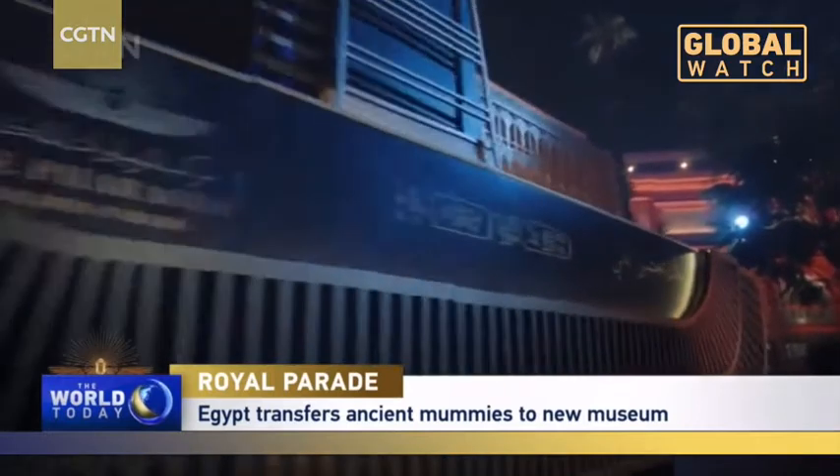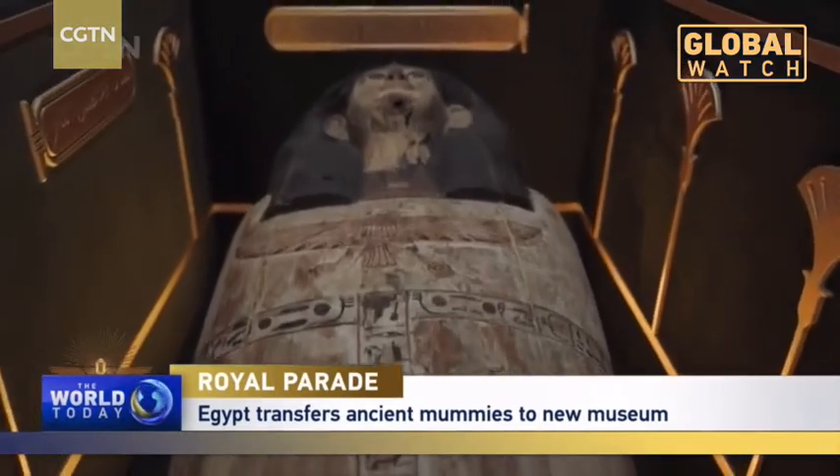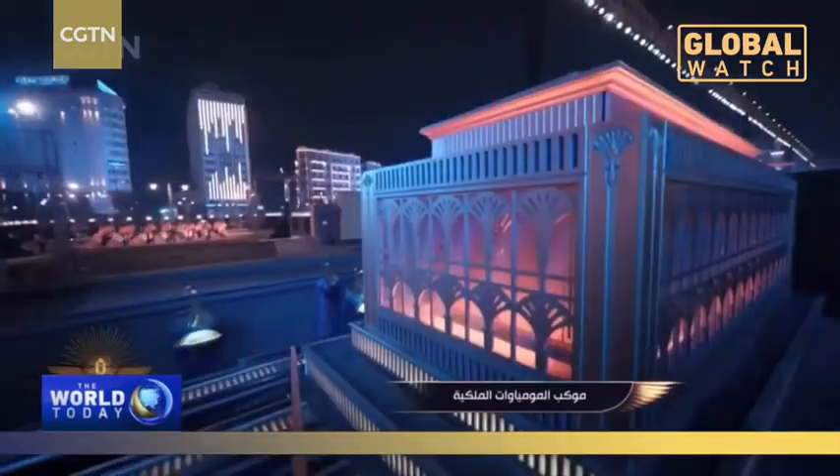The capsules the mummies were placed in were especially created for this occasion. The capsule is a personal innovation, featuring an exterior cover with a bed inside that prevents any shaking of the mummy and supports it against any shocks.